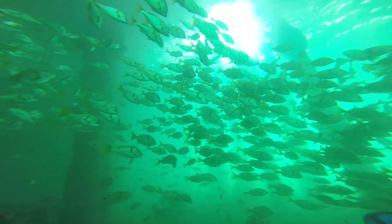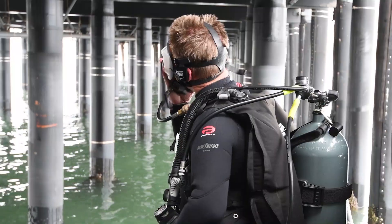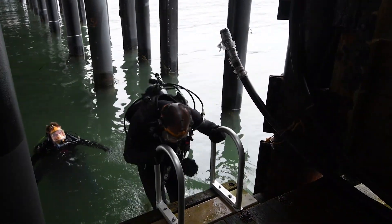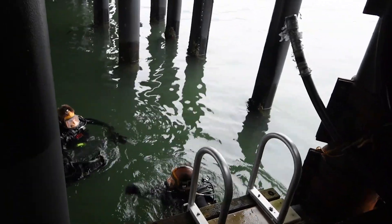Live Dive is an interpretive program that we have here at the Sea Center. It's a really great program where Tyler and I go down into the water on full scuba. We have special masks that we wear that have a microphone and headset so we can actually communicate to the surface, as well as bring down a camera with us so that we can show the public what we're seeing underwater.